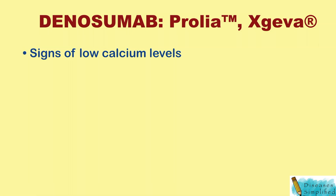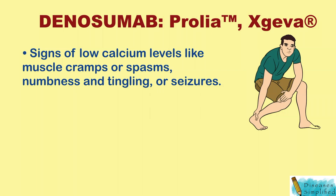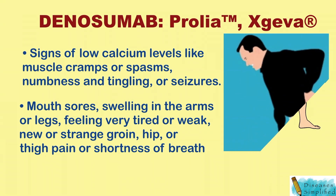Signs of low calcium levels like muscle cramps or spasms, numbness and tingling, or seizures. Also watch for mouth sores, swelling in the arms or legs, feeling very tired or weak, or any new or strange groin, hip, or thigh pain.